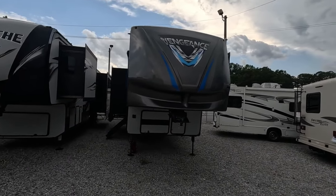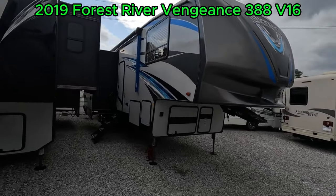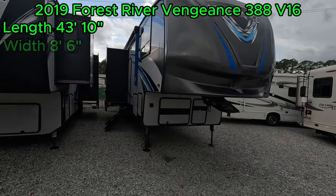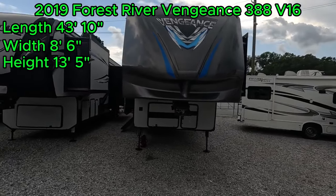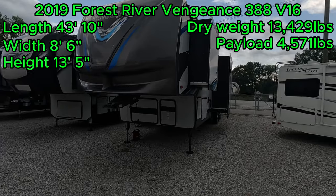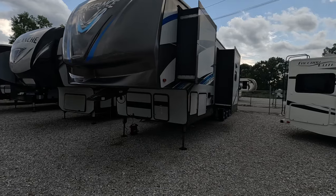Welcome back to Parkway RV. I'm Austin. Today we're looking at this 2019 Forest River Vengeance 388V16. This fifth wheel toy hauler has a length of 43 feet 10 inches, a width of 8 feet 6 inches, and a height of 13 feet 5 inches. It has a dry weight of 13,429 pounds and a payload capacity of 4,571. This toy hauler has a 16-foot garage and a whole host of features I can't wait to show you.